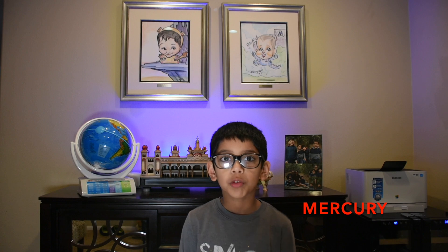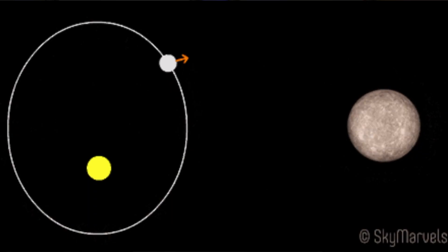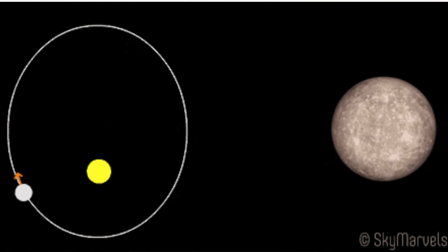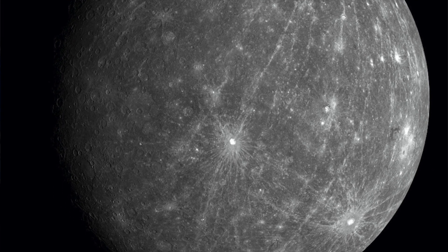Mercury is the first planet from the sun. Mercury is a small planet which orbits closer to the sun than any other planet in our solar system. Mercury has no moons. Mercury's surface is very hot and has craters covering its surface, which looks similar to Earth's moon. Mercury's temperature is scorching, reaching over 400 degrees Celsius. Mercury has no atmosphere, which means there is no wind or weather to speak of.